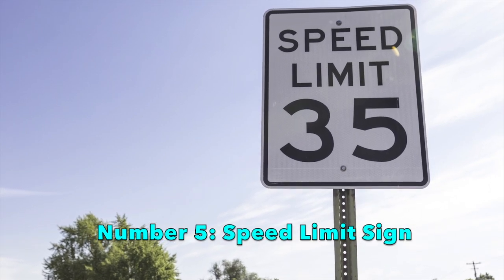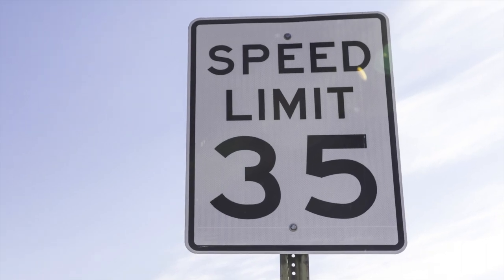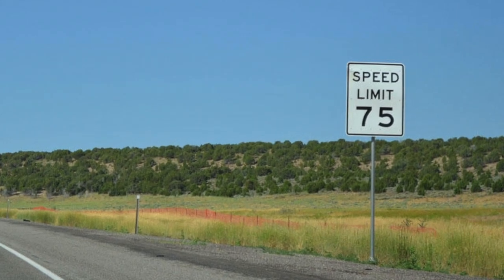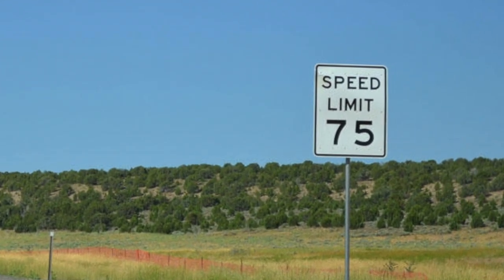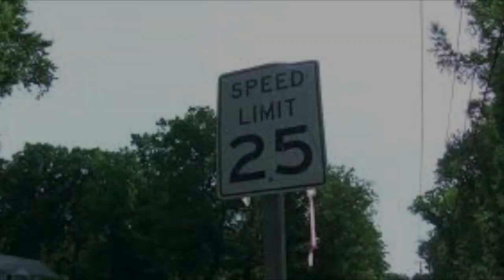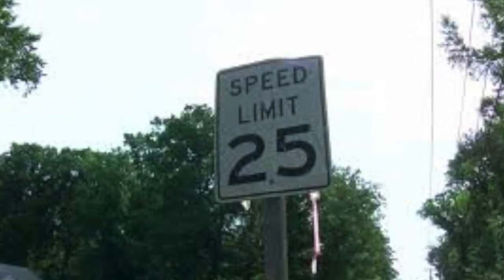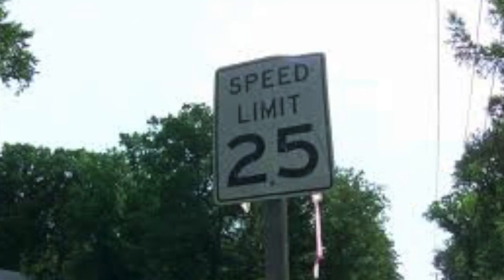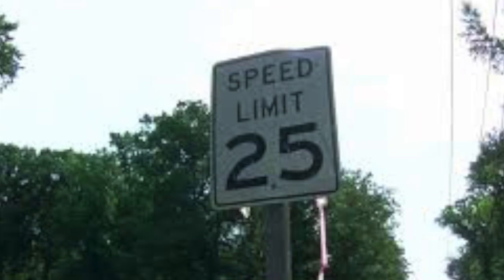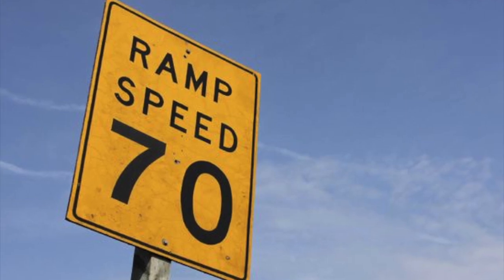Number 5: Speed Limit Sign. This sign is the sign that indicates how fast you are allowed to drive in miles per hour. But did you know that you are legally allowed to go 5 miles an hour faster than the number on the sign? The number on the sign is merely a suggestion — in reality you can drive 5 over without being chased by cops. Trust me, I've done it hundreds of times. So here's a pro tip: just look at the speed limit on the sign, add another 5 to the number, and that's how fast you can go. And if the sign is yellow, then you can actually go 10 faster. Pretty cool, right?